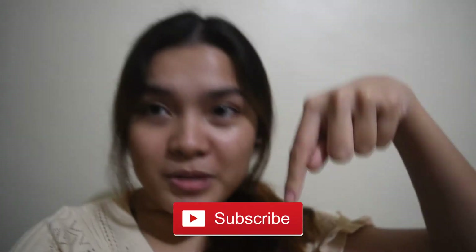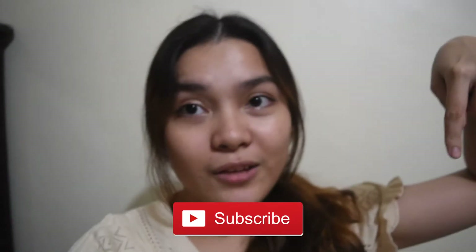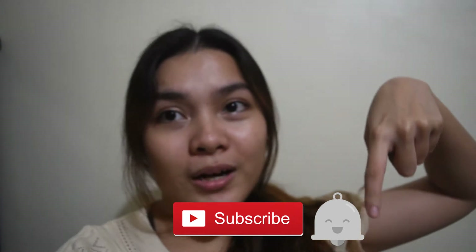Don't forget to subscribe to my channel. Just click the subscribe button down below, hit the notification bell beside it, and be part of the GPETS squad. Without further ado, let's move on with the video.